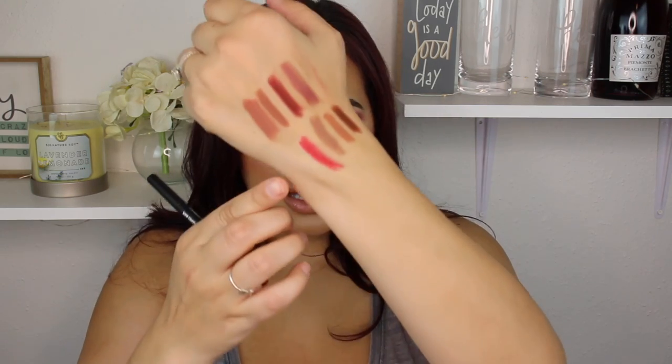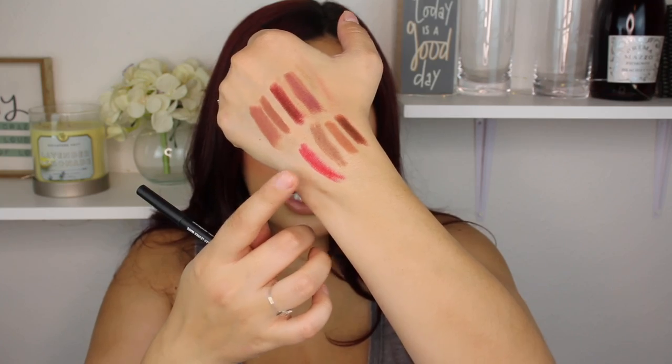The last Suede Matte lip liner I have is a red one in the shade Spicy — this is what I always use for any type of red lip, whether it's a blue-tone red, cool-tone red, an orangey red, any type of bold red. I always use this one. I like to keep it in my kit as a good all-around red tone. It's a brighter tone red, but you can really make it work for a lot of red-tone lips. I probably wouldn't use it going more vampy red, but for a classic red, bright red, or orangey red, this is what I always use.